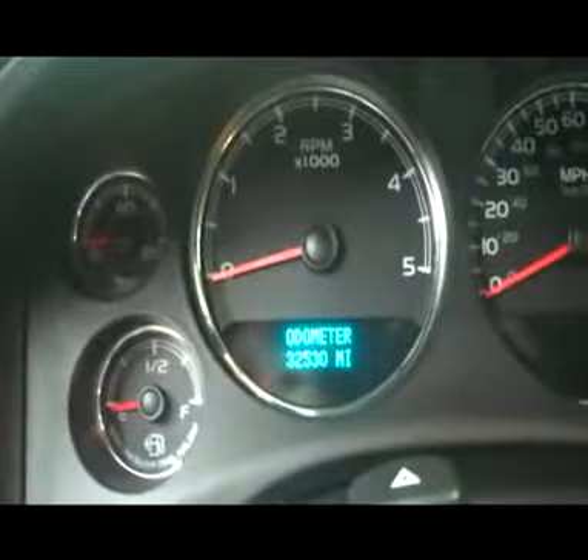As we take you inside, very nice clean leather interior. Husky all-weather mats with clean carpet underneath. This truck does have 32,530 miles. Real nice CD player, dual climate control. Passion seats in great shape.